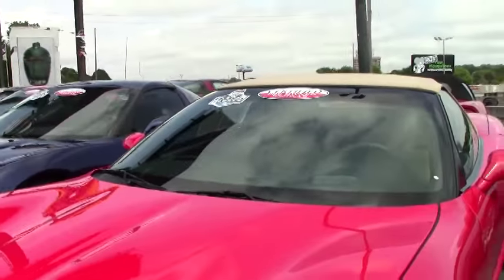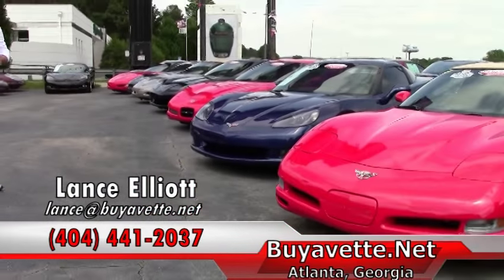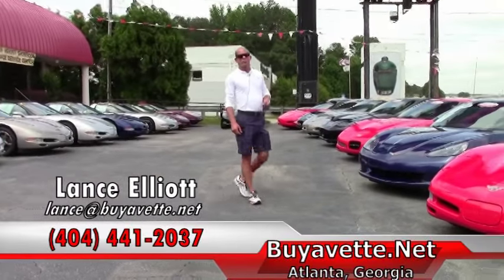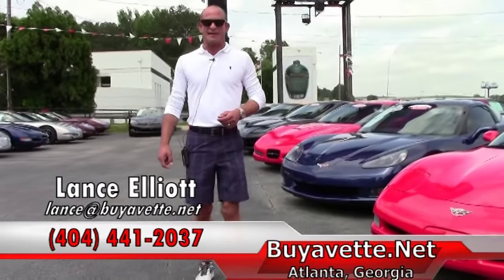When I give you my cell phone, you don't have to call during business hours. You can call my cell phone or shoot me a text day or night. Again, that number is 404-441-2037. I'm looking so forward to helping you with the Corvette. Thanks.